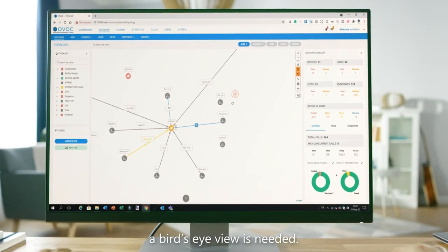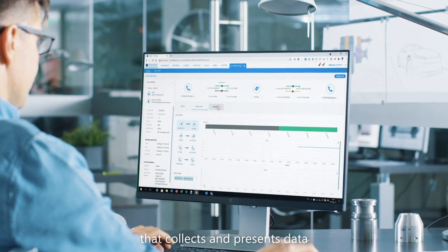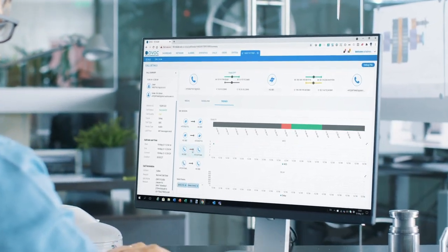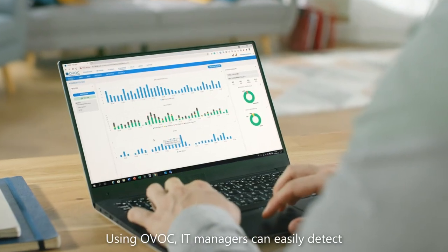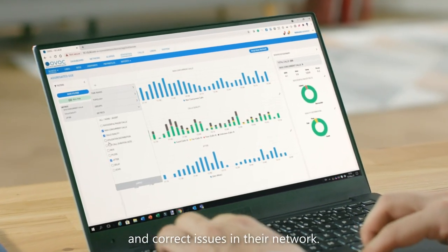This is where AudioCodes' One Voice Operations Center, or OVOC, comes to the rescue. For office communications to improve, a bird's-eye view is needed. OVOC is a monitoring solution that collects and presents data from AudioCodes' devices and unified communication systems. Using OVOC, IT managers can easily detect and correct issues in their network.